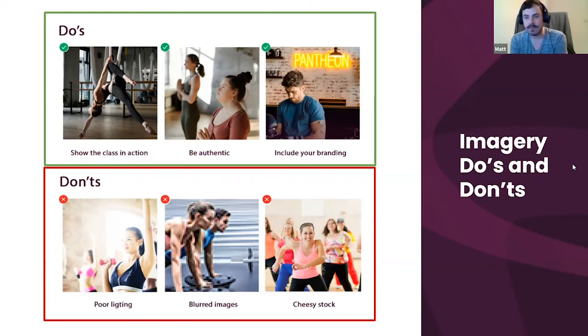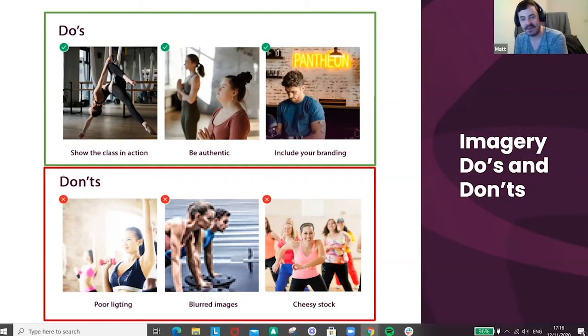The don'ts are quite simple: no poor lighting, no blurred images, and avoid those cheesy stock photos. You know the ones — people looking impossibly happy mid-workout. I don't think I've ever come out of a fitness class looking that happy. It's just so important to make sure your imagery is actually reflective of what your class experience is like. If you're managing a hybrid schedule, make sure your images reflect that too.